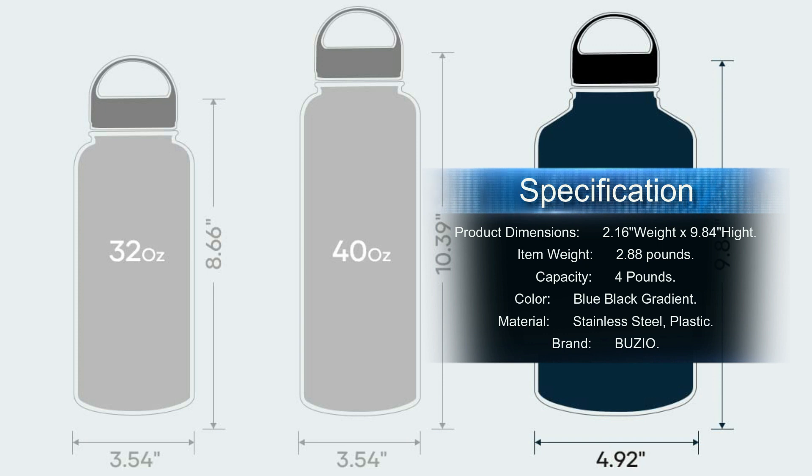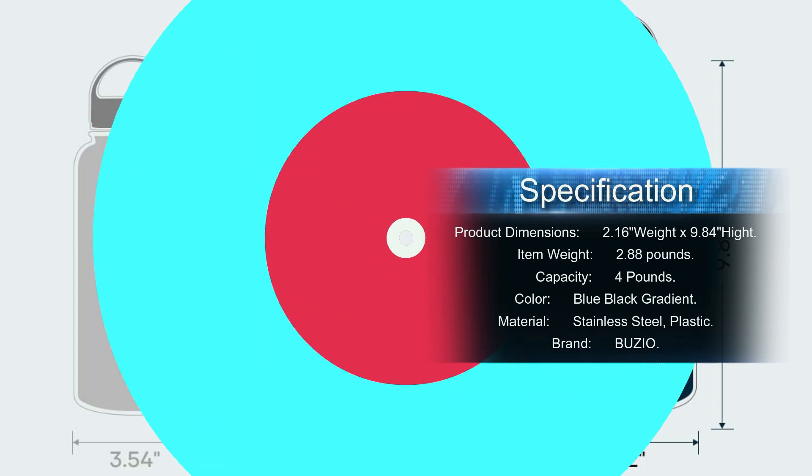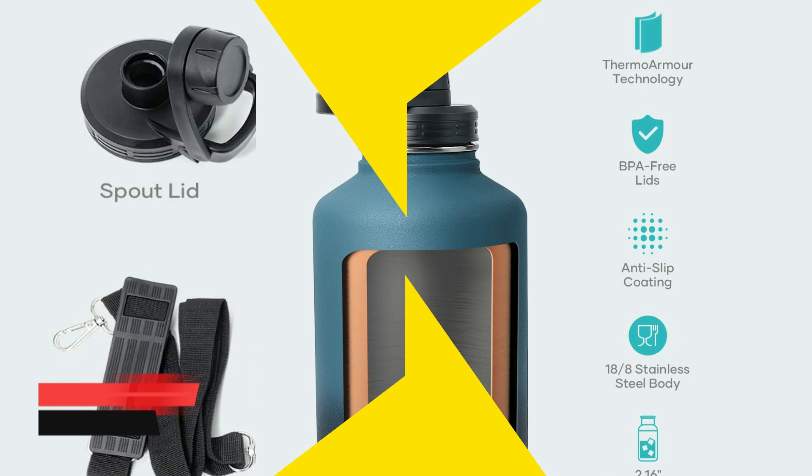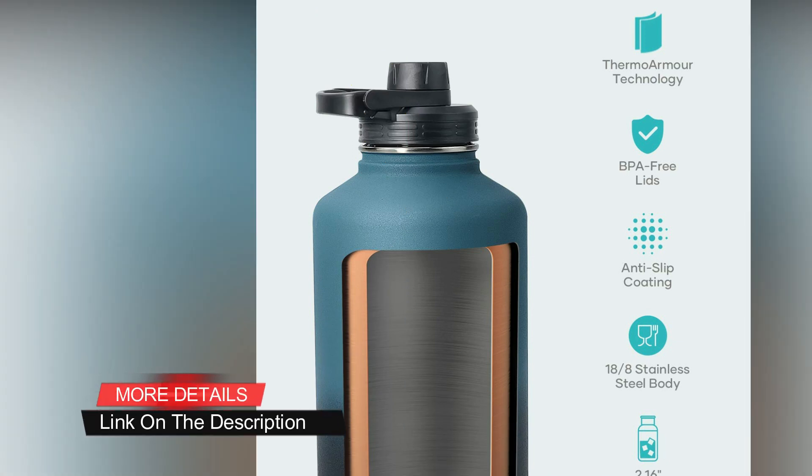Puncture resistant and durable. The carrying sleeve can be difficult to remove. Specifications: product dimensions 2.16 inch width and 9.84 inch height, item weight 2.88 pounds, capacity 4 pounds, color blue black gradient, material stainless steel and plastic, brand Buzio.